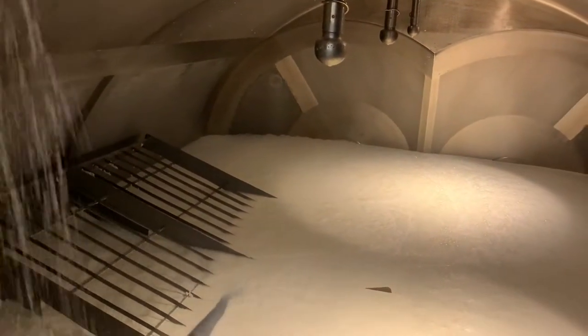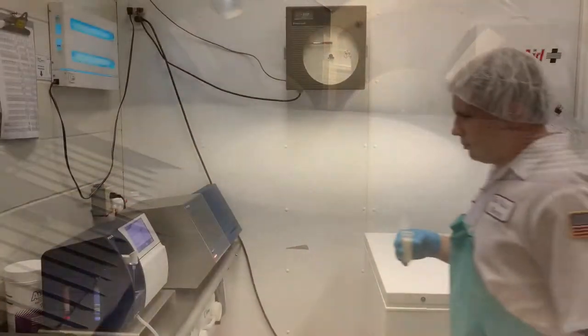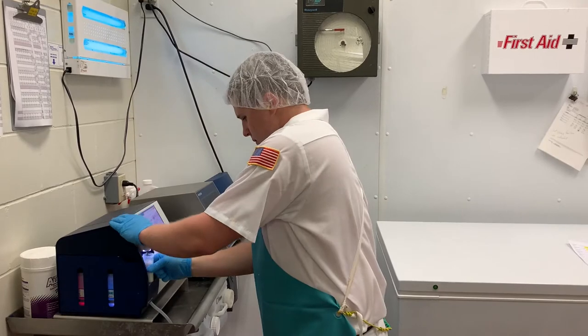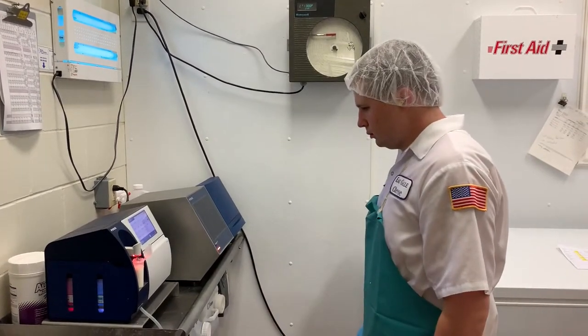The milk finally arrives at the cheese vat. The cheese maker will test the milk for the proper fat and protein levels, and make adjustments as needed.